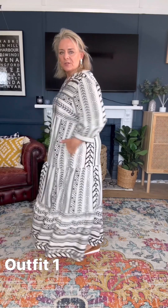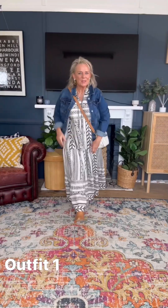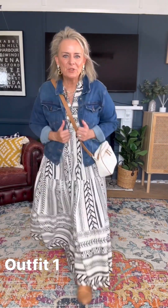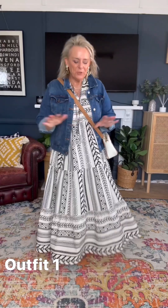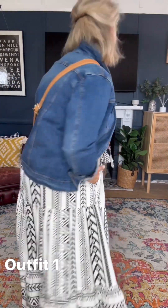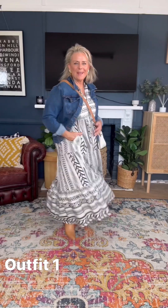I've just got it teamed with sandals but I'll be back to show you how I wear it when it gets a bit cooler. So this is how I'd style it up when it gets a bit cooler — I've got some gorgeous tan boots, a denim jacket, and a tan bag. You could do black accessories but I just love this look. That's how I'd wear this gorgeous dress in the cooler months.